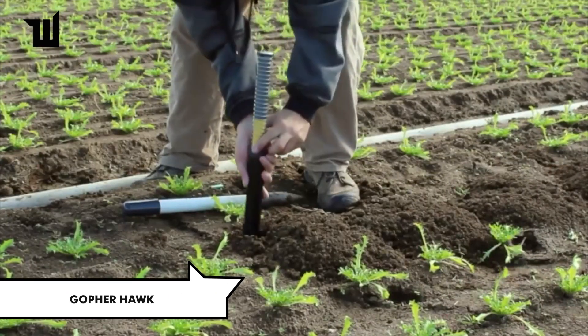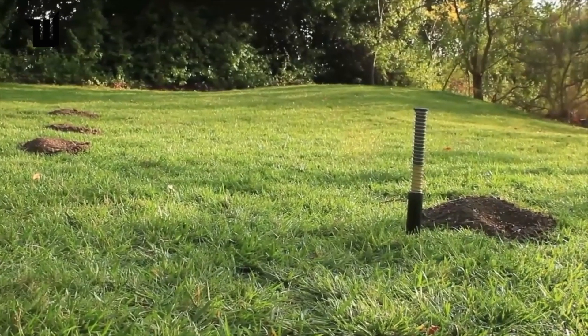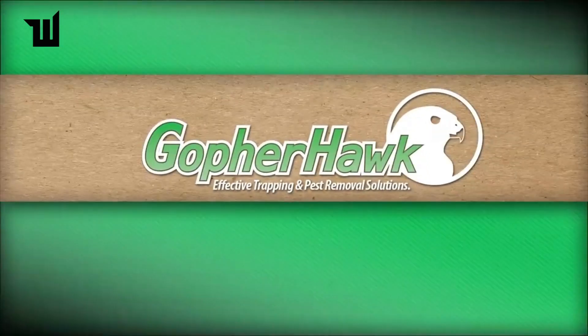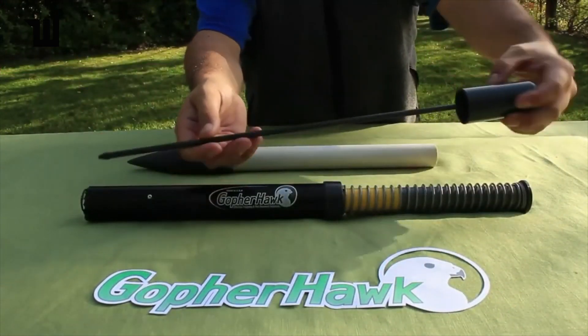Tired of dealing with moles and gophers on your property? Here's a simple, fast, and humane solution with a built-in trap activated by a yellow indicator. This trap effectively catches pests with no chance of escape. Priced at a modest $39, it's the top choice for both professionals and homeowners.